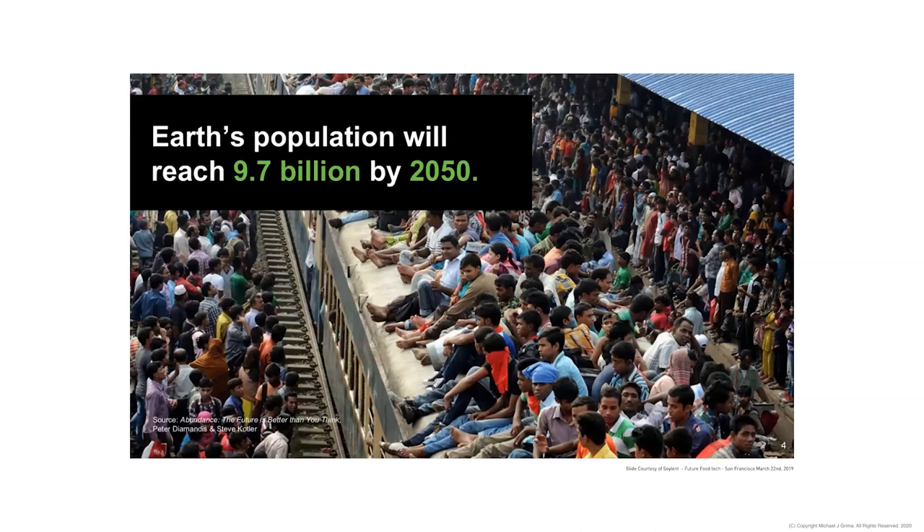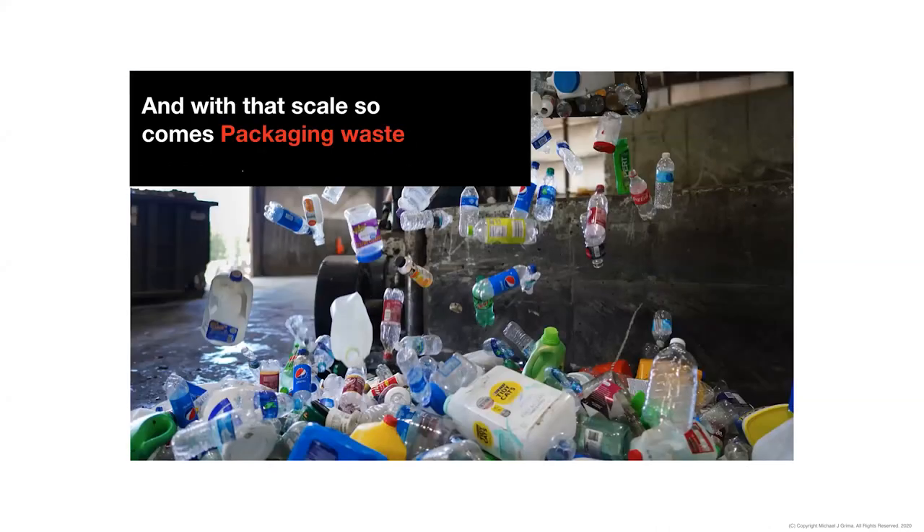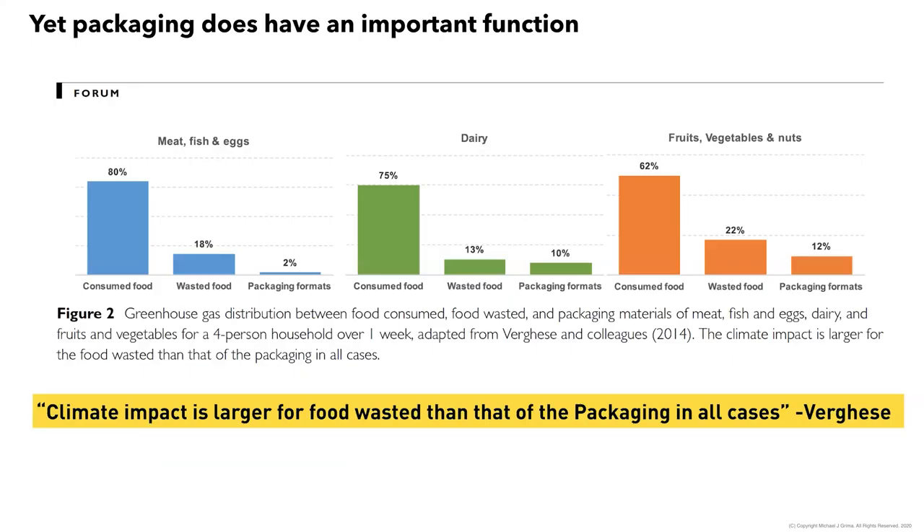There's also the impending approach of 2050 and the figure of 9.7 billion people — a number that raises real questions about whether current agricultural methodology can provide feedstock for that many people. With that increased scale comes perceived packaging waste. Our systems weren't developed for those numbers and weren't built to handle, distribute, and put back into the system the increasing volume of packaging waste. But packaging does have an important function to play.